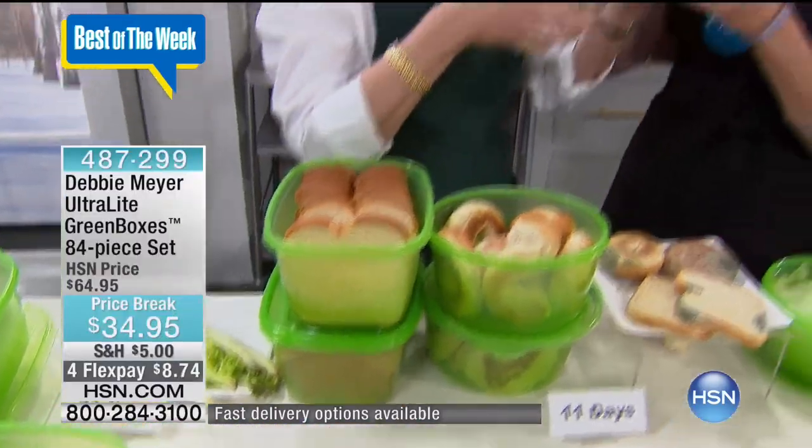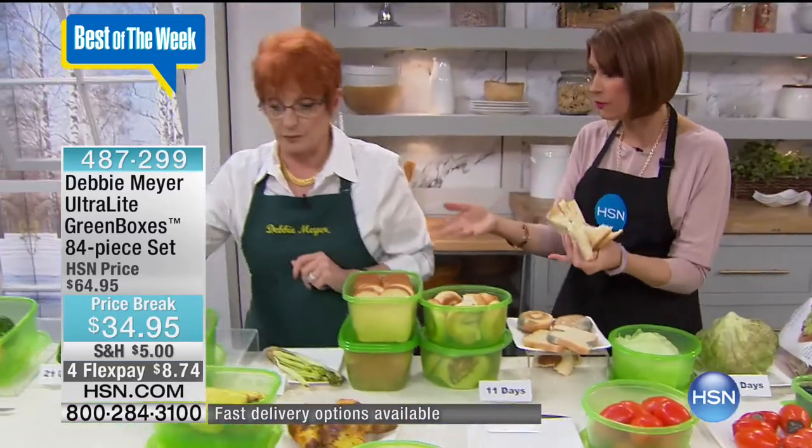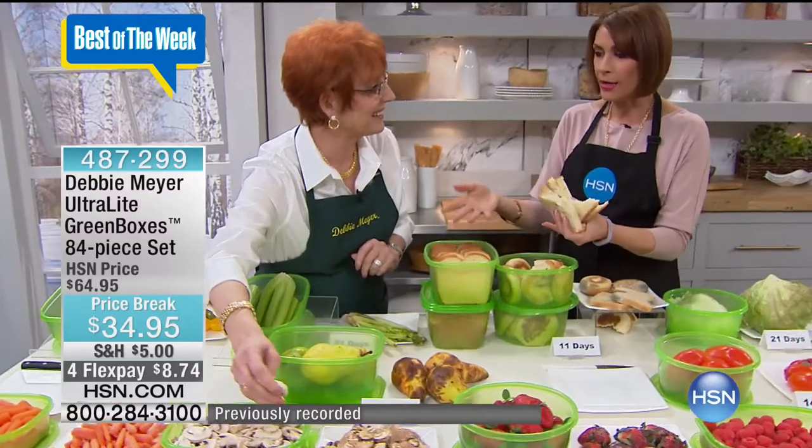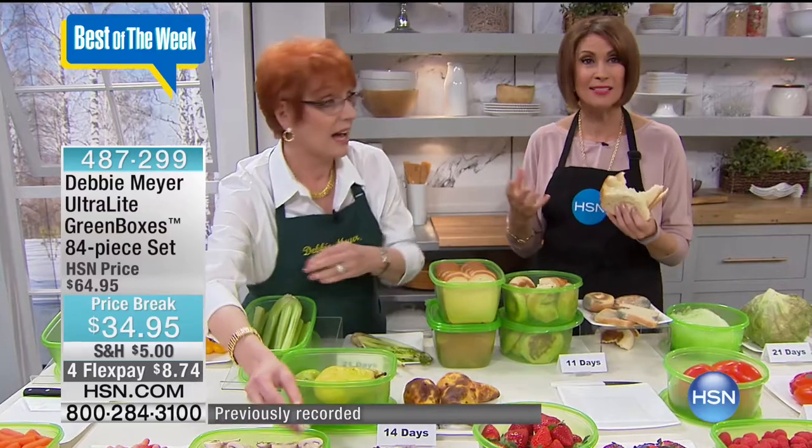You know, the store I shop at does a lot of buy one, get one free with bread. I was throwing so much away. My daughter Adriana said, why are you getting that? I don't get it until I put it in my green boxes. Now I'm back to buy one, get one free. I mean, how awesome is that?